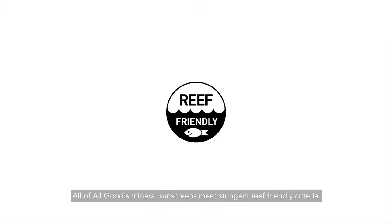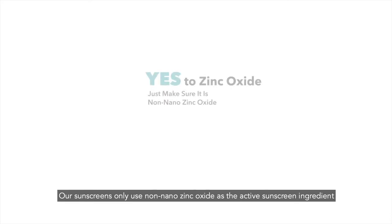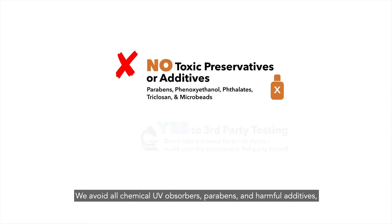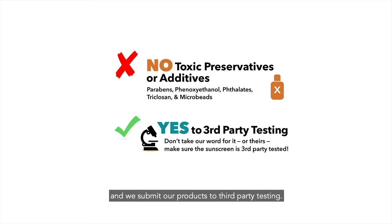All of All Good's mineral sunscreens meet stringent reef-friendly criteria. Our sunscreens only use non-nano zinc oxide as the active sunscreen ingredient. We avoid all chemical UV absorbers, parabens, and harmful additives, and we submit our products to third-party testing.